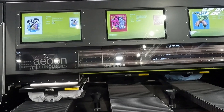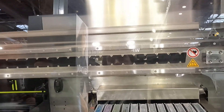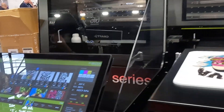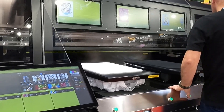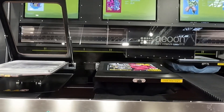Our first stop is at Aeon Technologies where we saw the new Kaio Link DTG printer. This machine is equipped with an enormous printhead capable of printing 280 white and 180 color t-shirts per hour. What's more interesting is that the steam you can see coming out of the printer has a built-in dehumidifier, making it easier to work in humid environments.